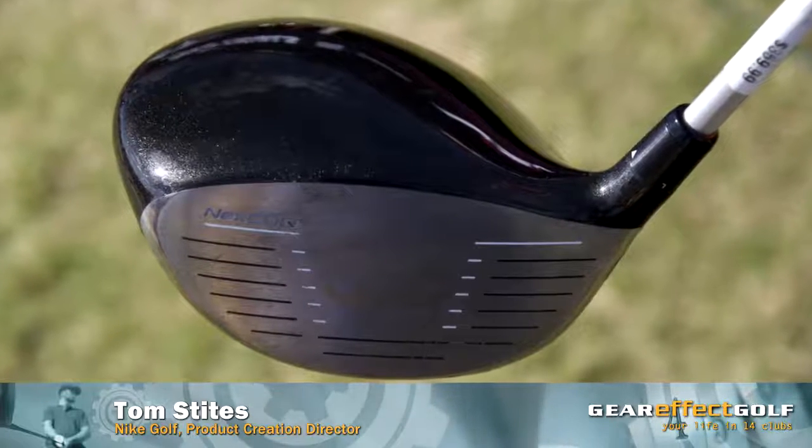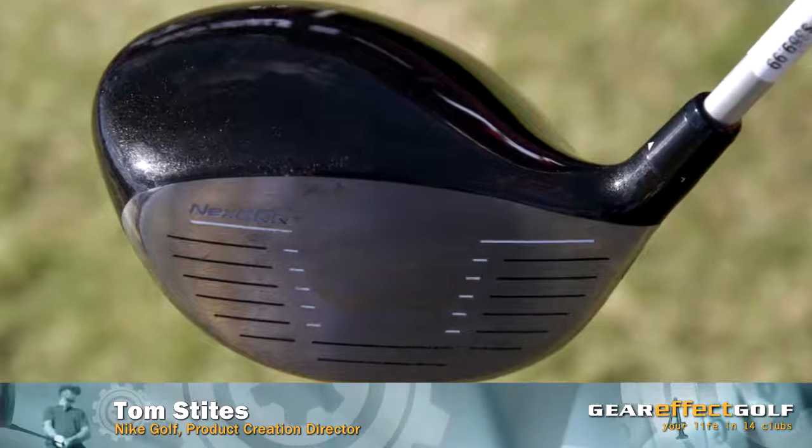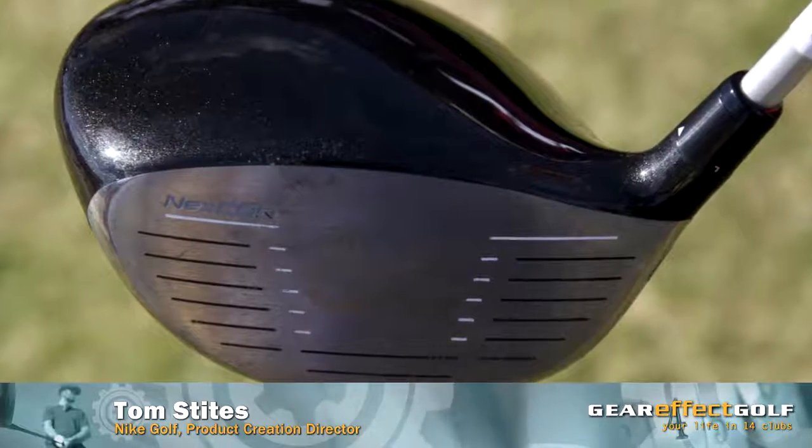We're able to increase the ball speed coming off the face of the club in a larger area around the face, and that's what we call our next core technology, and that's incorporated now into our VRS line of drivers.